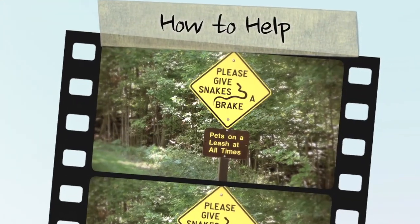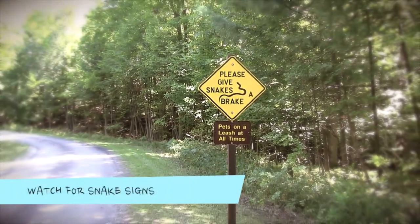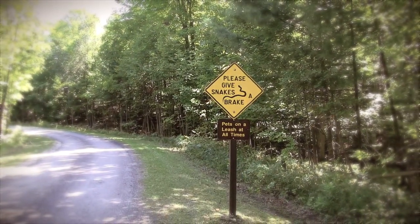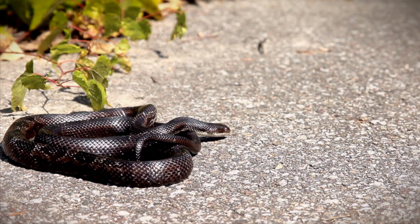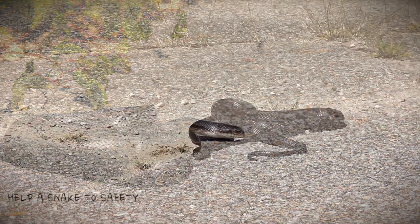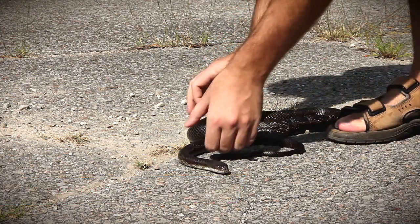The grey rat snake is extremely vulnerable in Ontario, but there are ways that you can help. Watch for traffic signs posted in snake habitat — these signs are placed in areas where snakes are frequently seen crossing the road or using it to bask in the sun. Always be aware of what's on the road ahead of you, especially during the warmer months. If you see a grey rat snake on the road and are comfortable doing so, you can help the snake off the road.